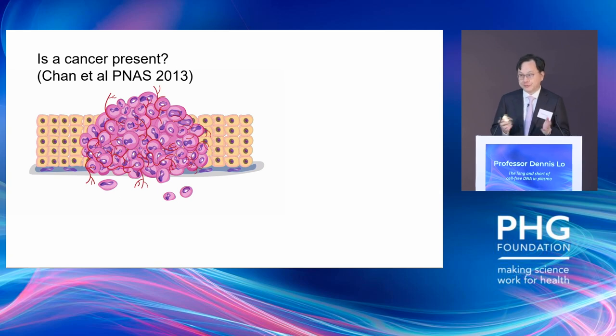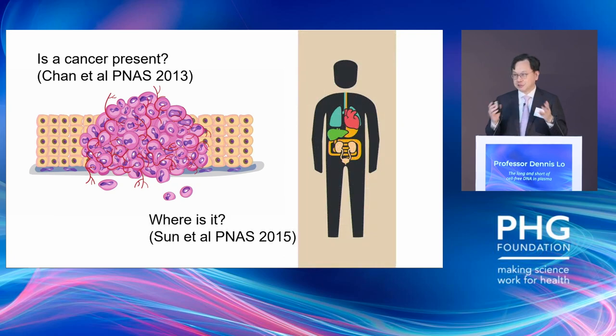The best known of these non-genetic markers are those based on epigenetics, such as DNA methylation. For example, in 2013 we developed a genome-wide approach to look for cancer-specific methylation markers across the genome. We showed that using one blood test, you can detect multiple types of cancer, and because different tissues have different DNA methylation profiles, you can also localize the tissue origin of a particular cancer. These technologies have now become the underpinning technology of the GRAIL Galleri test, which is now undergoing trial in the NHS.